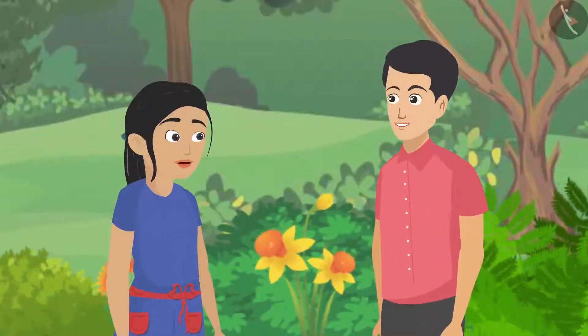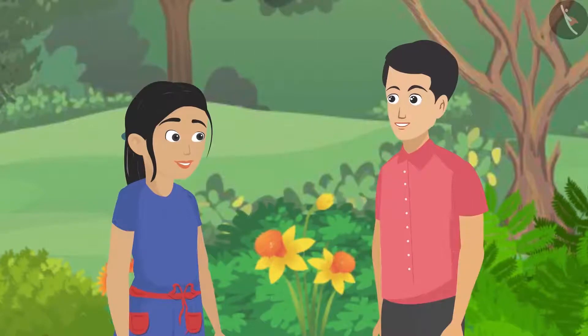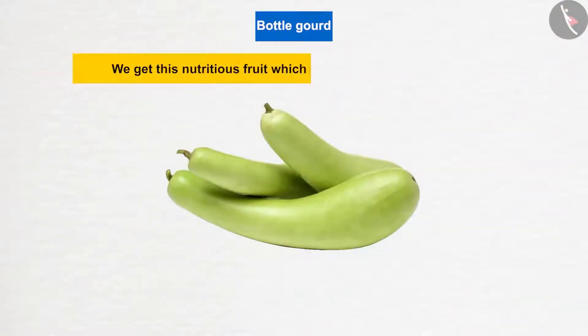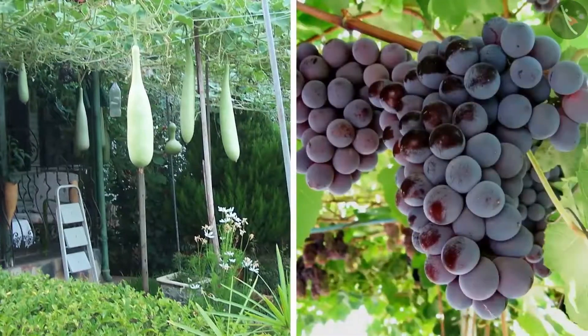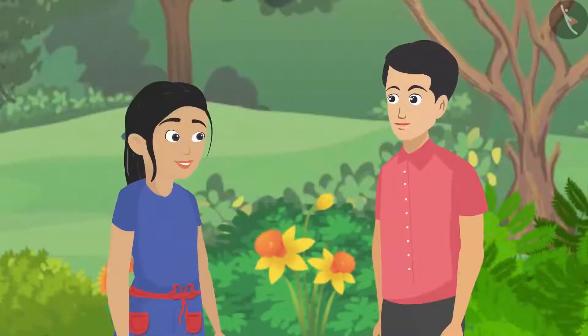There was a funny exchange about bitter gourd — Pankaj didn't like it but someone else did. Father then explained climbers: we get nutritious fruits, which are cooked like vegetables, from climbers. These vines climb up trees, ladders, or other solid structures. Grapevine is also an example of a climber.